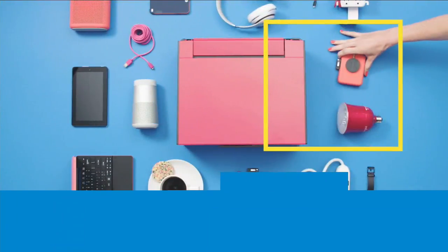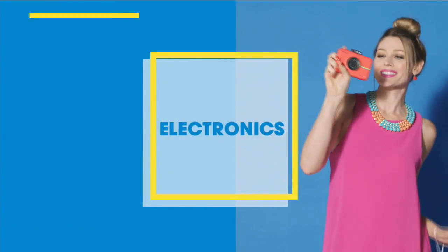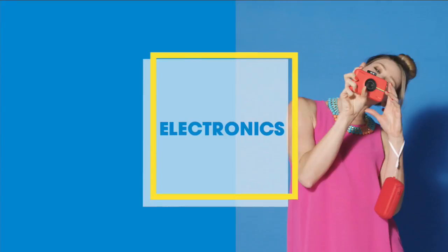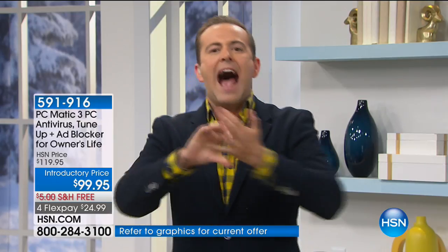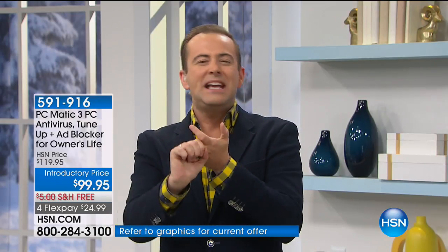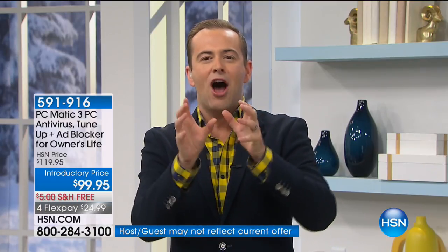Hi there, I'm Valerie. Tonight you'll discover cutting-edge products designed specifically for your home — explore your favorite brands and hot new items. Just sit back and shop high-tech at our lowest prices. This is the last day ever that you will ever spend money on virus software, ad blocker software, and PC tune-ups and PC maintenance. You'll never spend another dollar.